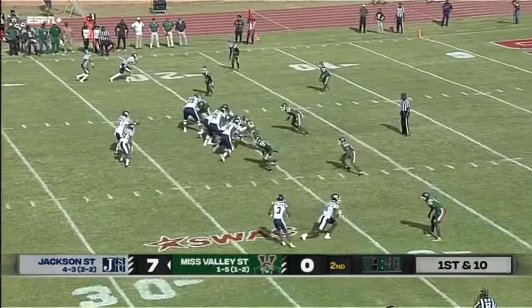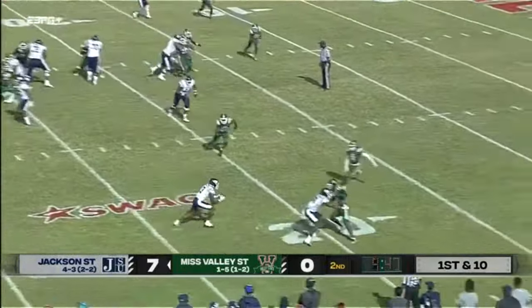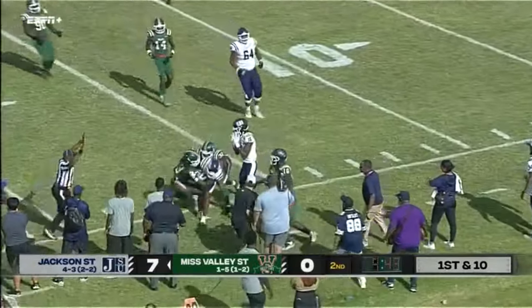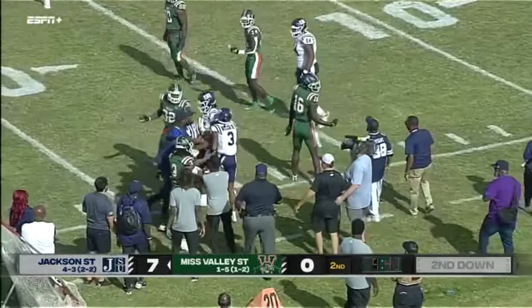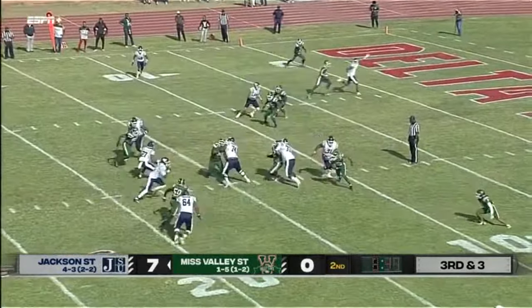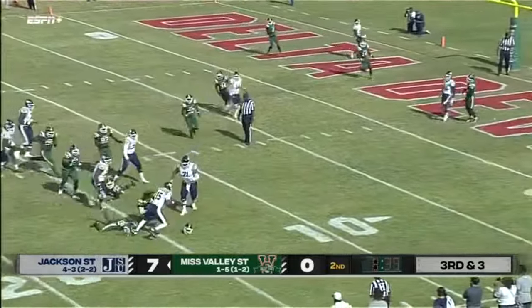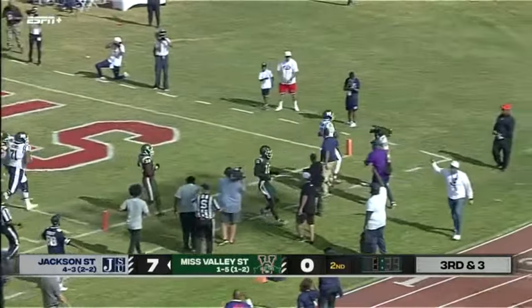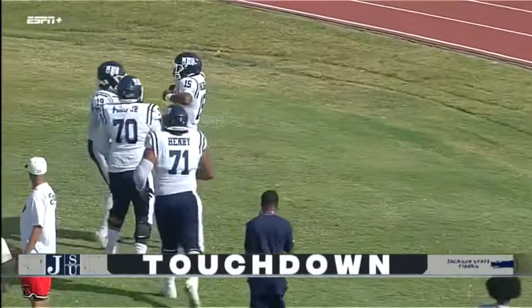They're averaging about 69 yards in penalties per game. Great catch by Duke Miller, the wide receiver. Morgan looking and he'll tuck the ball and run — and he's popped. The helmet comes off. Morgan will walk in and into the end zone for six.